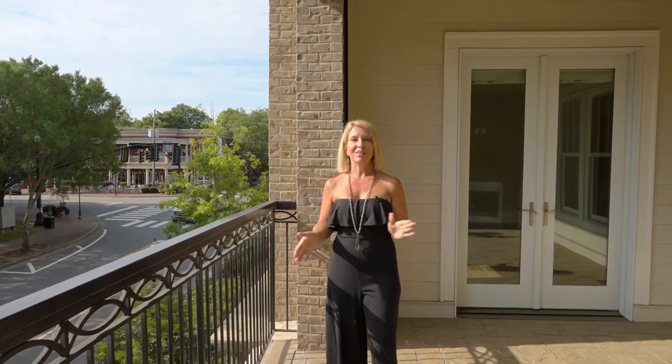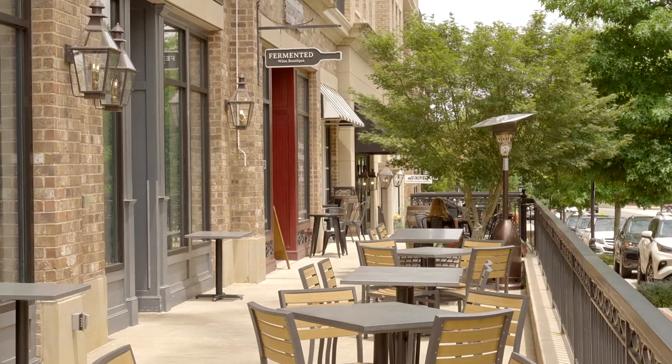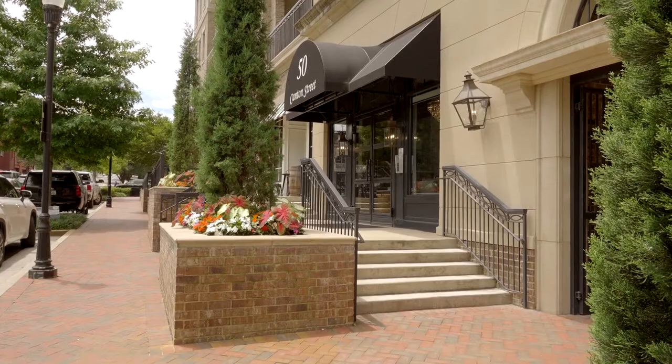My husband Rick and I spend a lot of time in downtown Alpharetta, and some of our favorites are Fermented, which is a wine store, and it's actually right below this condo. How convenient is that?